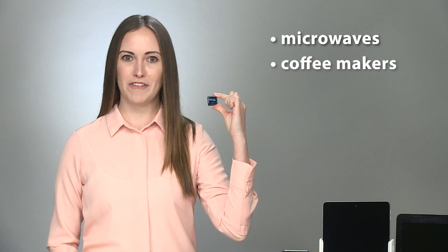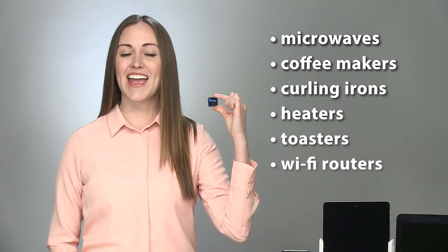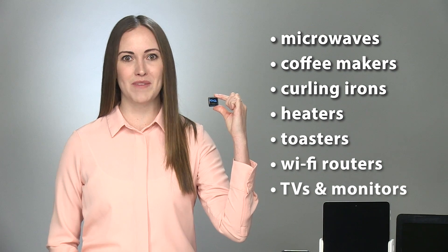Many people choose to buy additional packs to install if you have other electronics in your home like microwaves, coffee makers, curling irons, heaters, toasters, Wi-Fi routers and TVs and monitors that also emit EMFs.